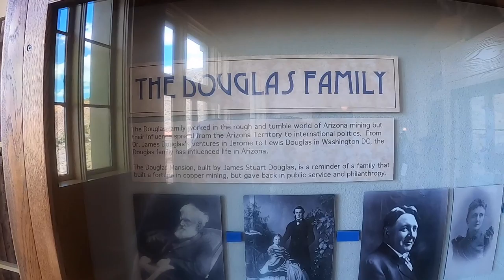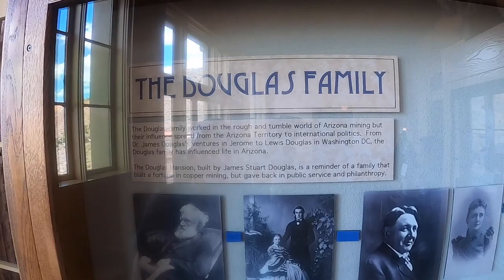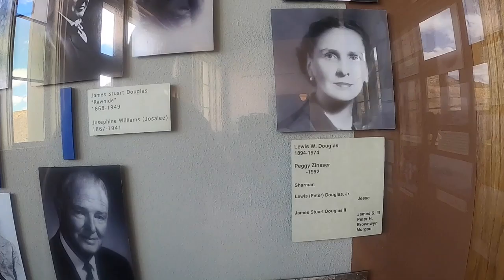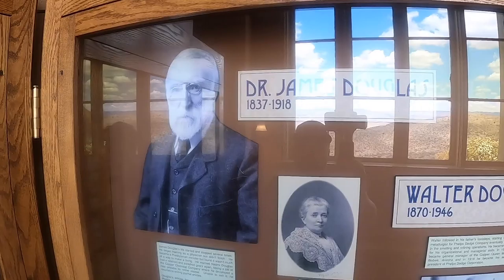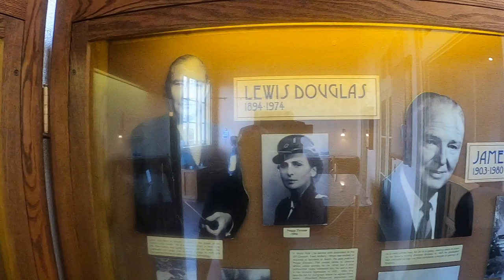A little history about the Douglas family. They worked in a rough and tumble world of Arizona mining, but their influence spread from the Arizona Territory to international politics. From Dr. James Douglas's ventures into mining to Louis Douglas in Washington, D.C., the Douglas family has influenced life in Arizona. The Douglas Mansion, built by James Stewart Douglas, is a reminder of a family that built a fortune in copper mining and gave back in public service.